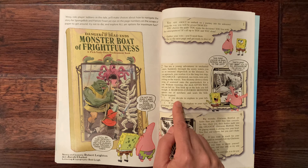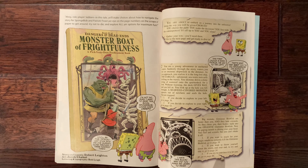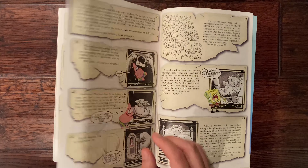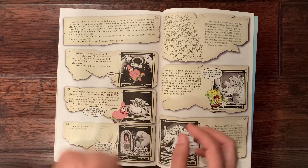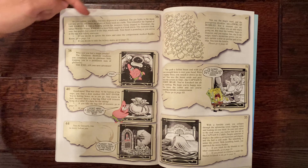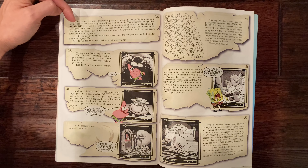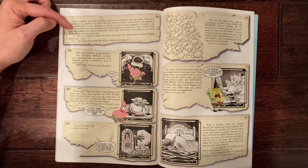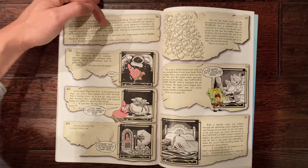The adventure begins: 'You are a young adventurer in uncharted waters. Settling through the misty waters you see an ominous shipwreck in the distance. As you approach, you realize it is the long-lost ship the Gargax' — presumably a pun on Gary Gygax's name. You shimmy down a slimy string of seaweed onto the quarter deck, the deck gives way, you fall in, a sea-covered monster seals the hole, and you're trapped. Do you explore left or right? I'm going left — turn to page 36.